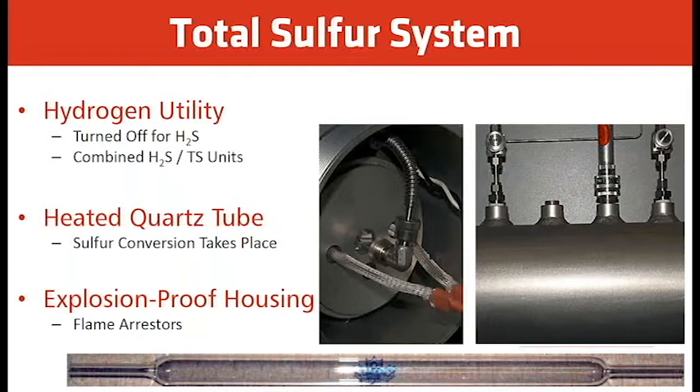The hydrogen utility is turned off for H2S mode, combining H2S and total sulfur in one unit. A heated quartz tube in the center of the oven is where the sulfur conversion takes place — the quartz tube can withstand 950°C without breaking or bending. Coming out of the oven, we have flame arresters that detect safety conditions; if there's a flame-out or fire in the oven due to a leak, the flame arresters prevent hazardous conditions outside the oven.